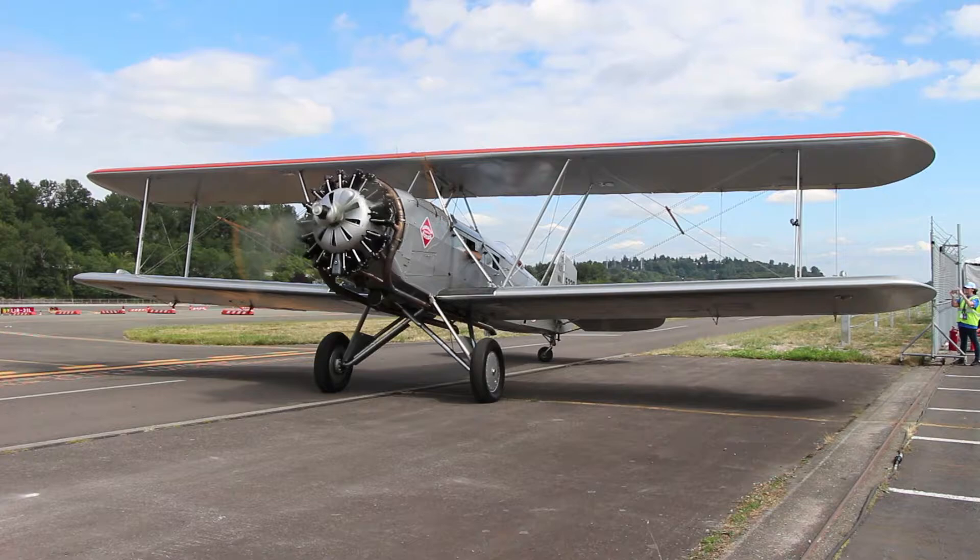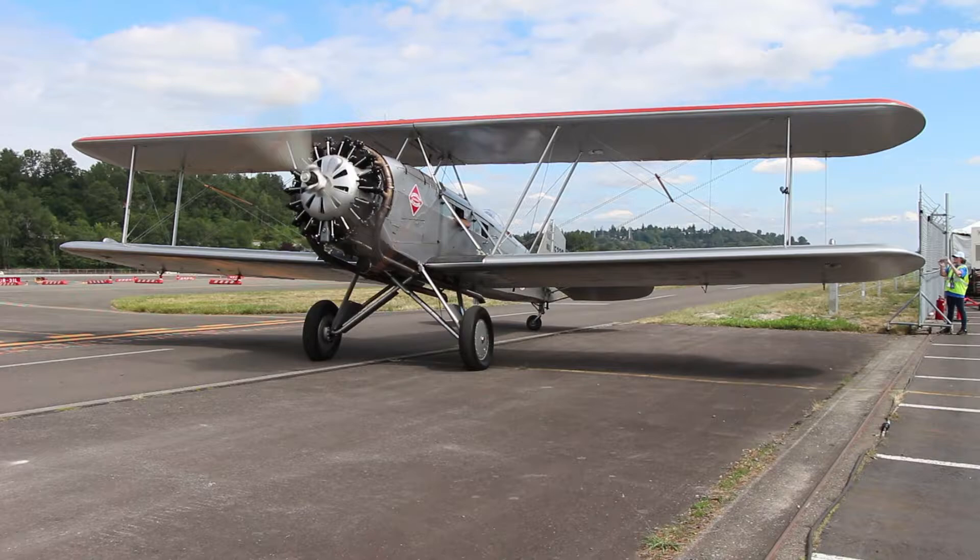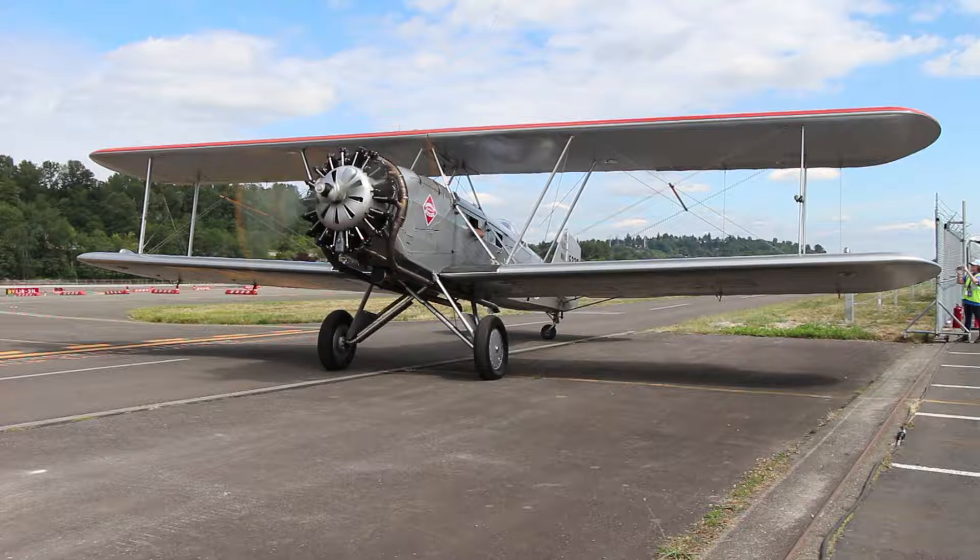It was a year and 18,000 hours of work. When it flies overhead, take note of that steel-tube fuselage and that fabric-covered biplane. Ladies and gentlemen, it is the Boeing Model 40C.